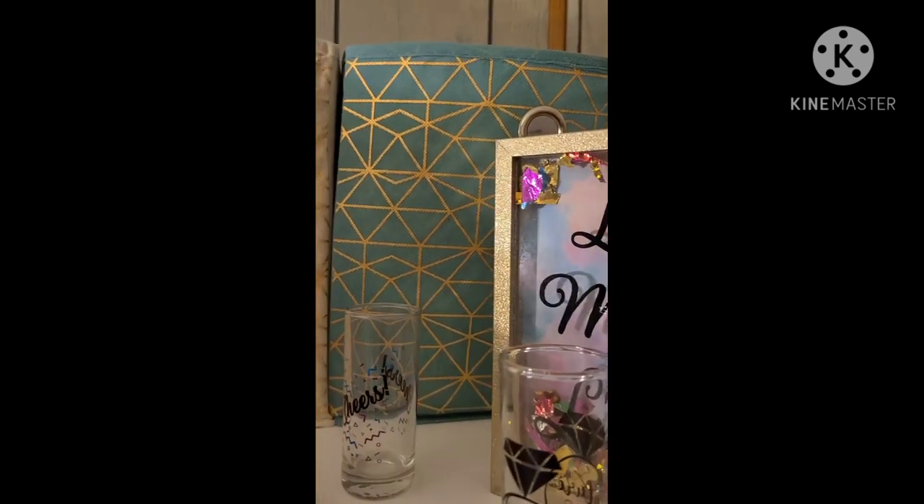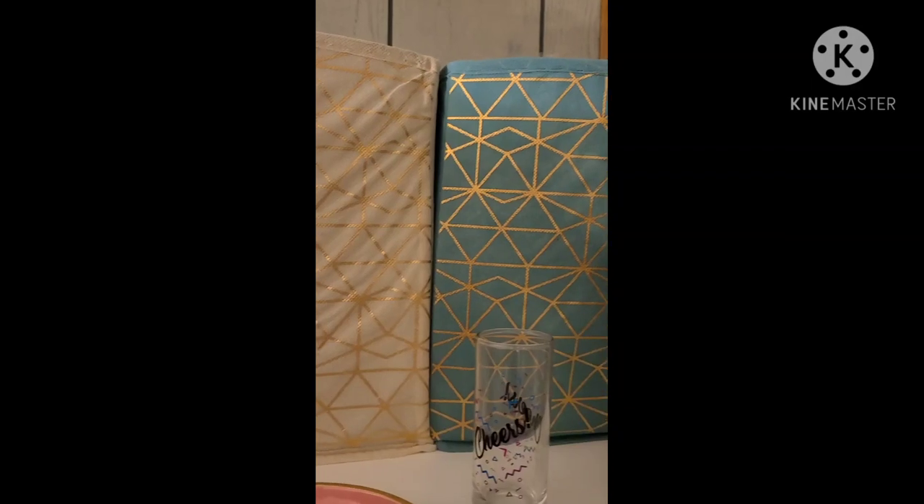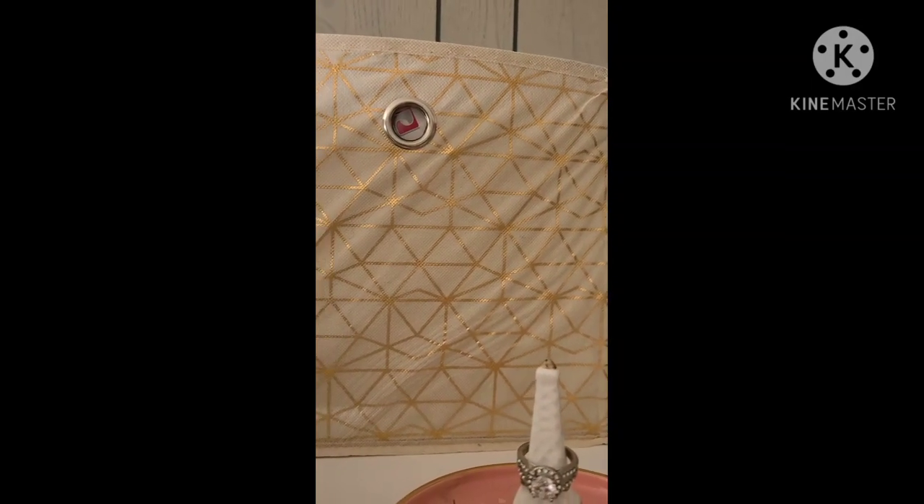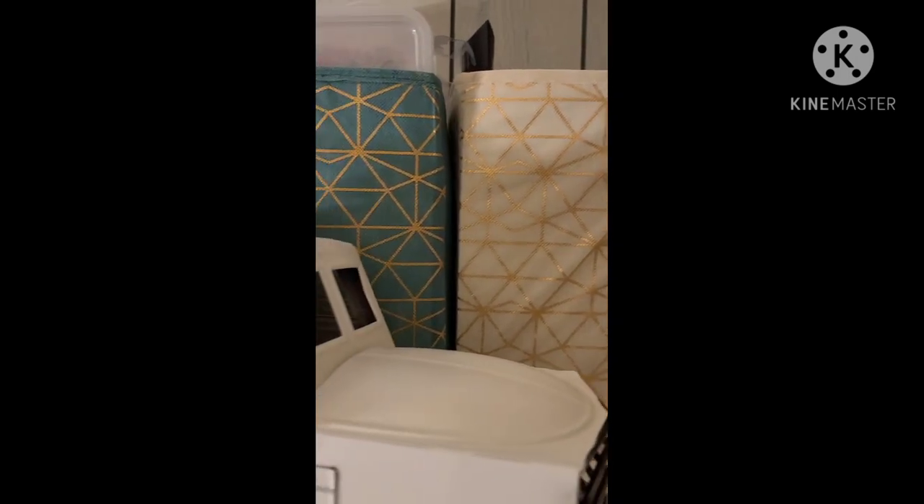So this is as far as I got with organizing my small closet on top. I did that and they are amazing — I love them, really, really love them. So that's what I have done.